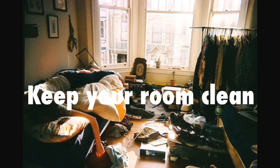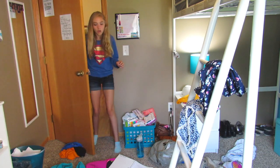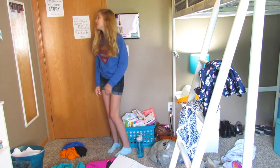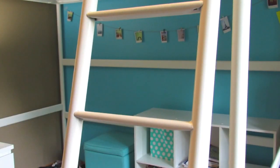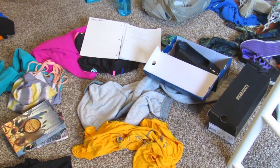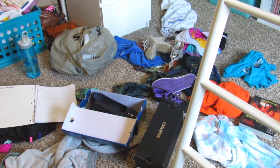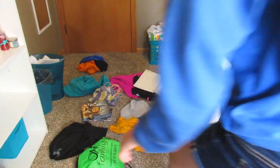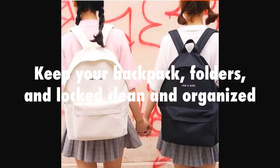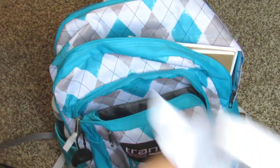Oh no, I forgot to clean my room — mom's gonna kill me! Okay, so I'm not trying to sound like your mom when I tell you that one of my huge tips is to keep your room clean and organized. The reason I'm telling you this is because when you get home from a long day at school, the last thing you want to come home to is a messy room.